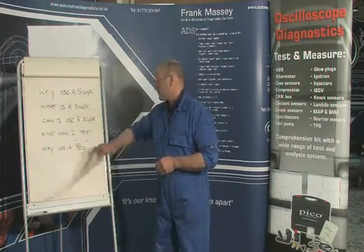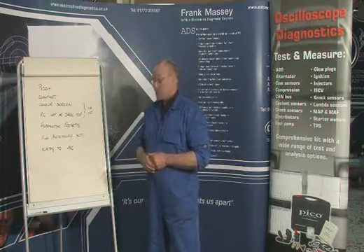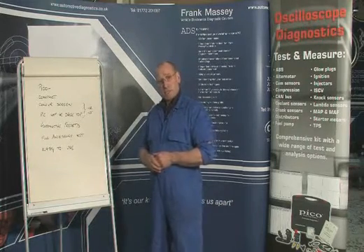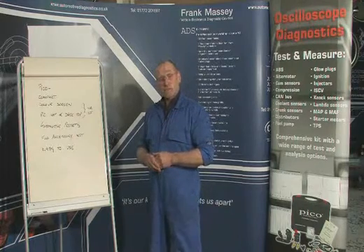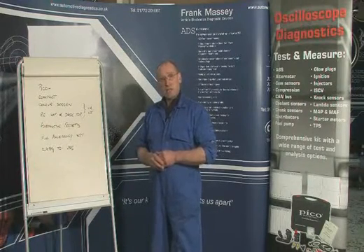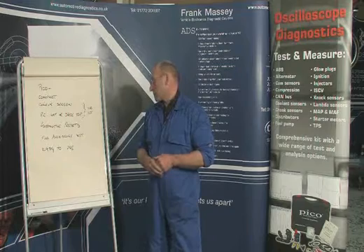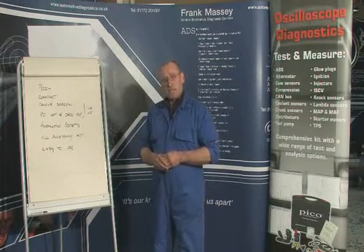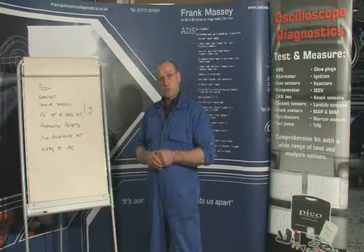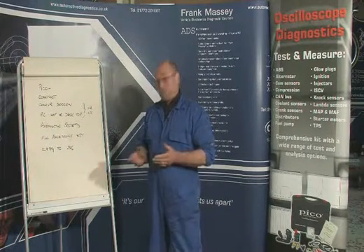Why use Pico? Pico has a number of essential and unique advantages. It's extremely compact, it has a colour screen, and it can be used either with a PC or a laptop. If that laptop has a VGA out port, you can use that for an alternative screen — for example, a larger screen on the wall of the workshop, for conducting tests in the car, or for tuition purposes. It's got automotive presets — a preset is a set of parameters, choices which are made with the tool to enable an accurate picture display and present it in a format that is diagnostically useful. So the presets are already in there for you.